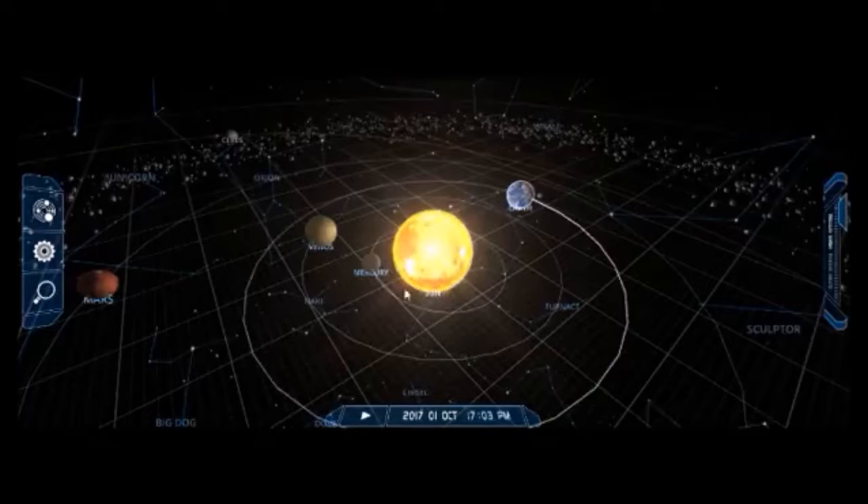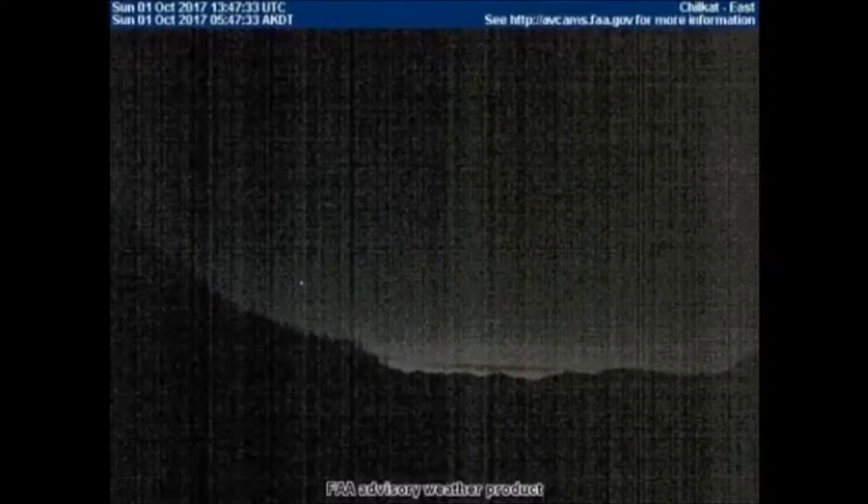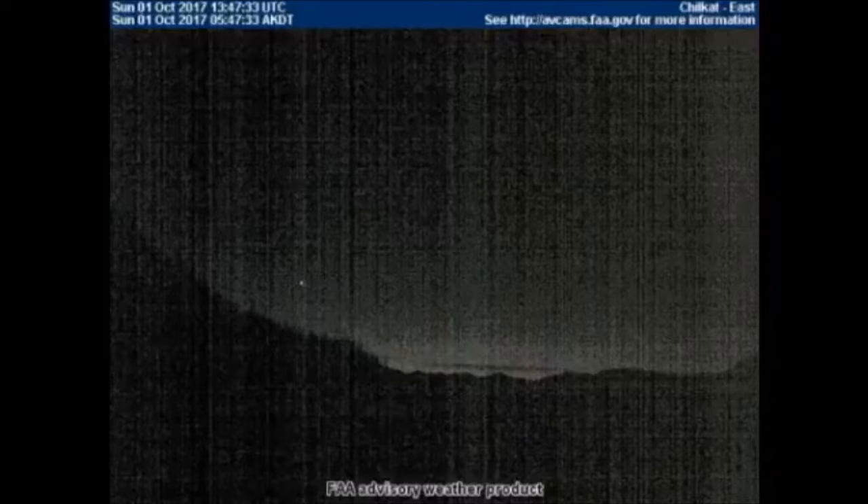Now I'm going to show you this Alaska cam image — that's very recent — as well as a morning sunrise, and something's there and it's spectacular. We're on the Alaska cam called the Chilkat Cam, facing east. The timestamp on here is about 6 a.m. in Alaska.